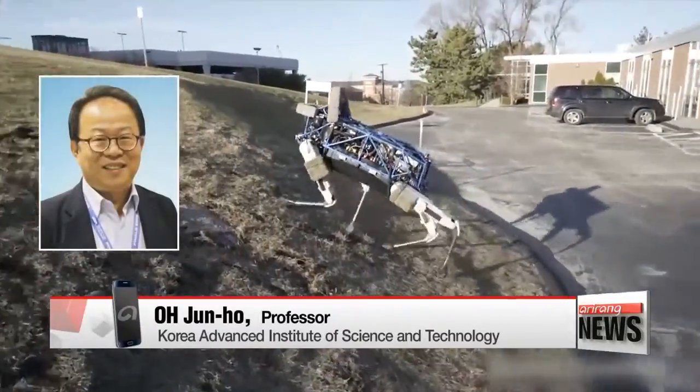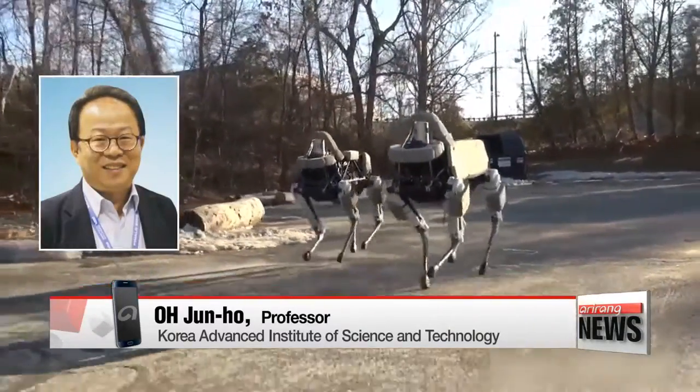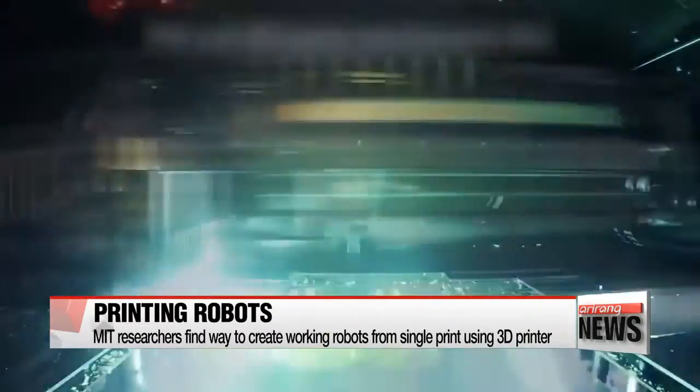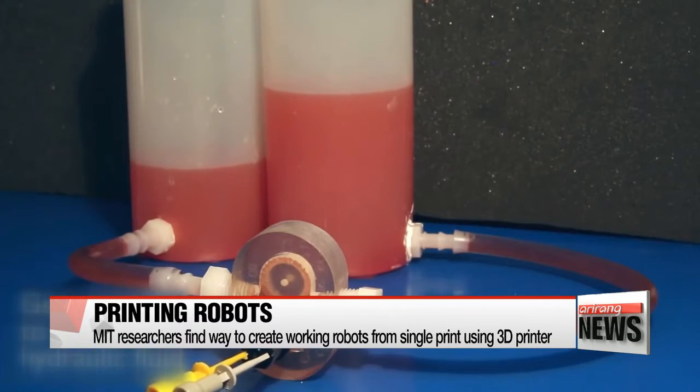Actuators using oil pressure do the best job simulating human muscles, which are fast and strong. Robots like this are difficult to make, but researchers at MIT have developed a breakthrough technique enabling the printing of a working robot on one 3D printer from a single print.